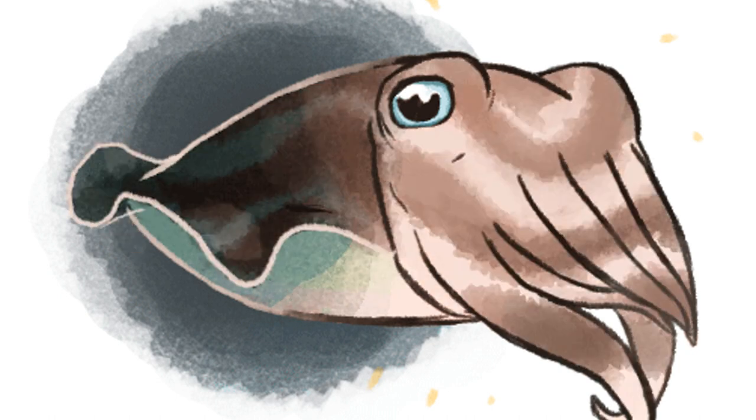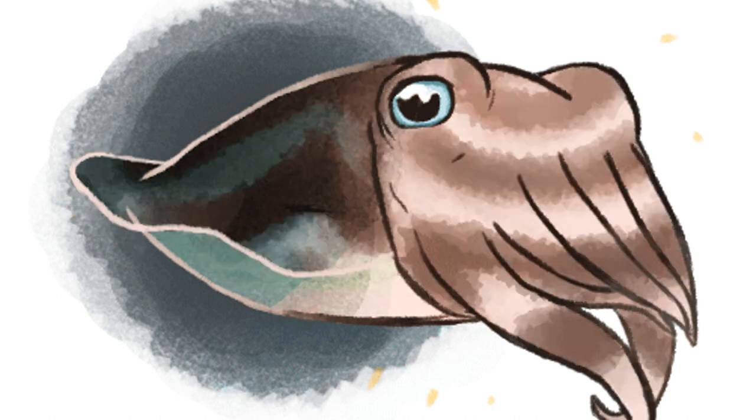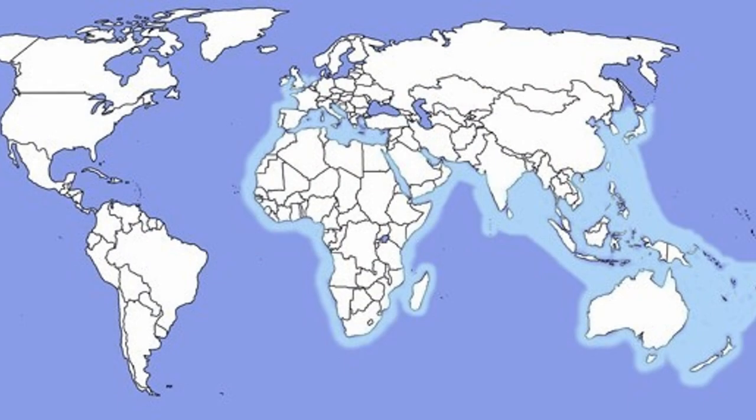Cuttlefish inhabit tropical and temperate ocean waters. They are mostly shallow water animals, although they are known to go to depths of around 2,000 feet or 600 meters, and they have an unusual biogeographic pattern. Many species can be found in Eastern South Asia, while others are found in Western Europe and the Mediterranean, with some found along the coasts of Africa and Australia, but they are totally absent in the Americas.